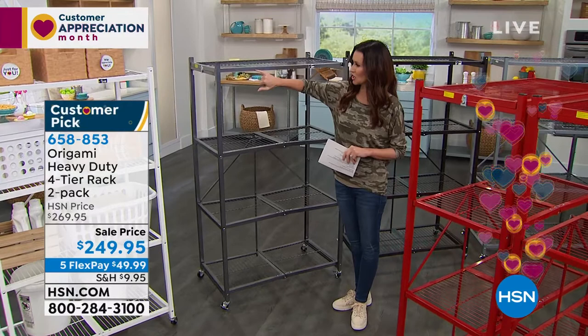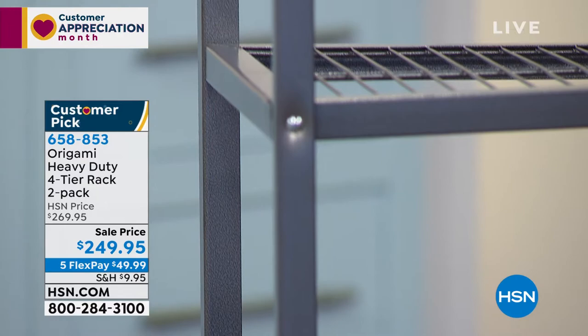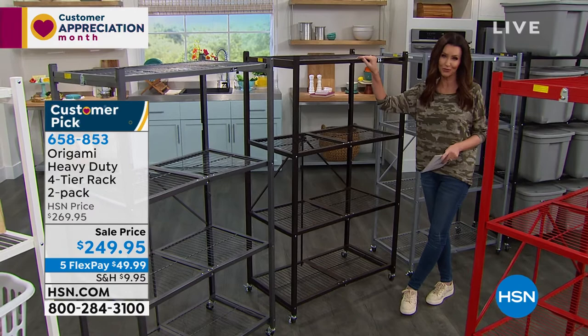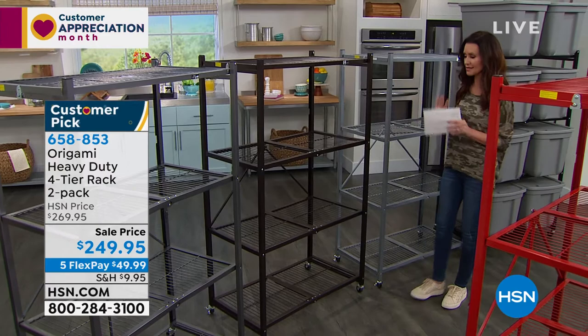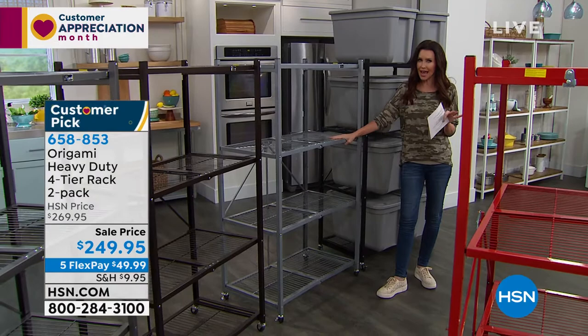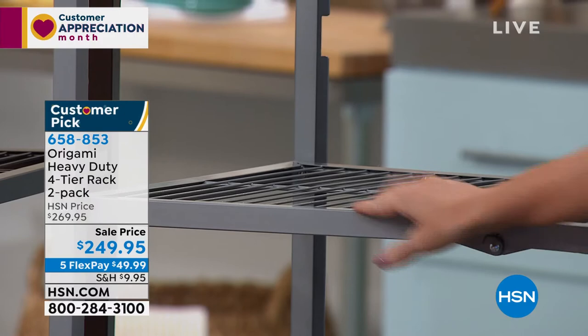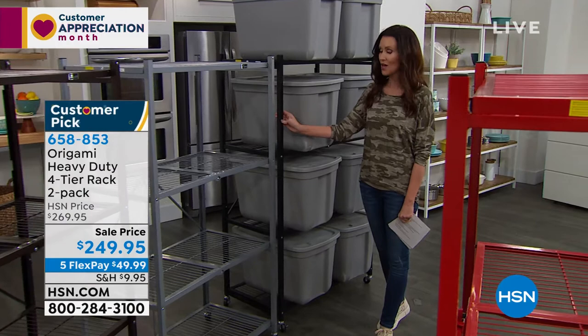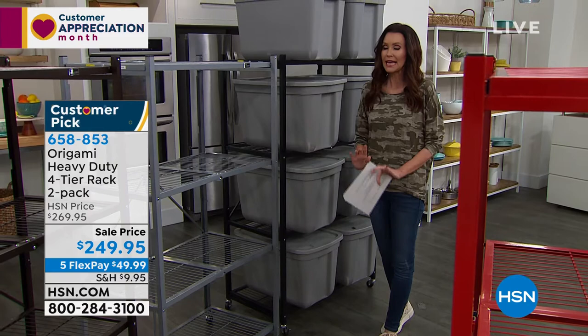You start with Origami in the garage and then realize it folds flat and you can use it in any room of the house — then you come back for more and more. The platinum is that solid glossy silver color. And last but not least, we have it in textured black. To get these for $249 for two and have them shipped right to you is incredible. My guest Lou Caputo is joining us — Lou, you've been here with Origami for years and years. This price is incredible, especially when we're so limited.